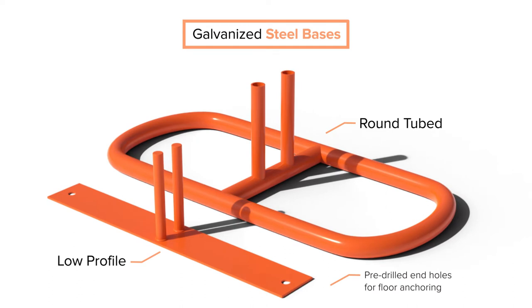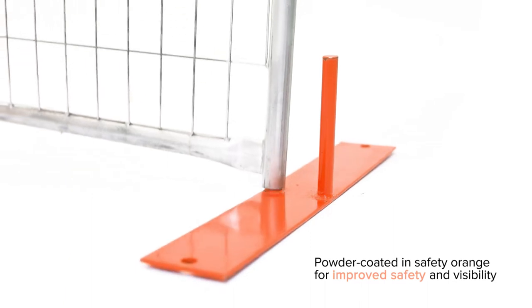Our steel bases come in two distinct styles for you to choose from and are powder coated in Safety Orange for improved safety and visibility.